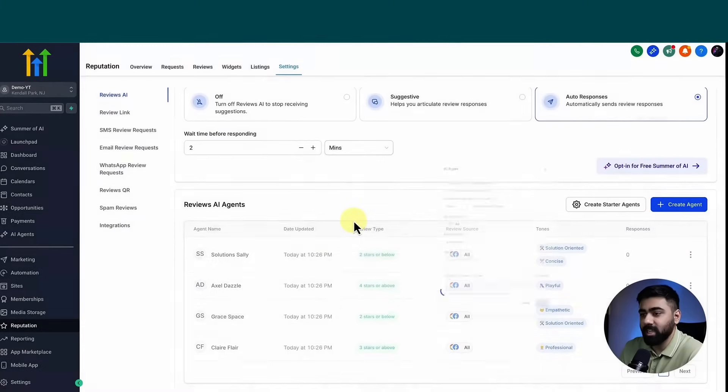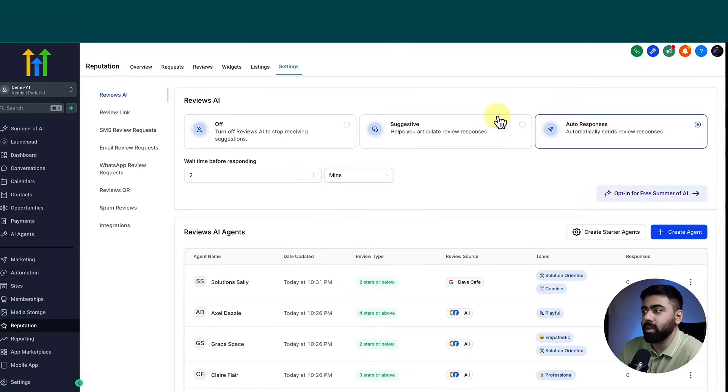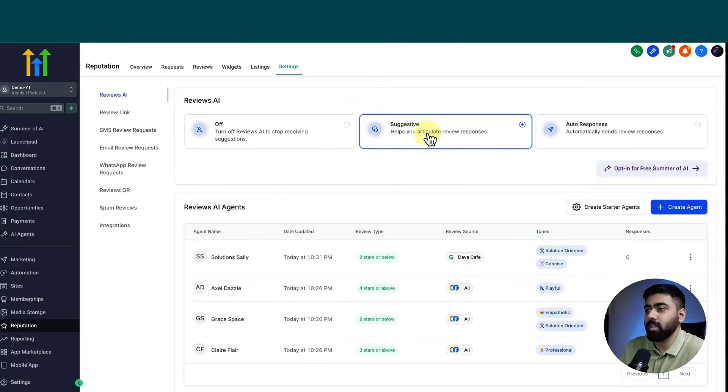Based on the preview you can make tweaks to the agent instructions or change the tone, then regenerate. Once you're happy, click Save — and that's it. You can see the review source, review type, and tones all reflected. You can clone, disable, or delete agents as needed. Once everything is configured, you can turn the feature on. In Auto Respond mode, set a wait time before responding — at least two minutes, maybe ten — so it doesn't seem like a bot.